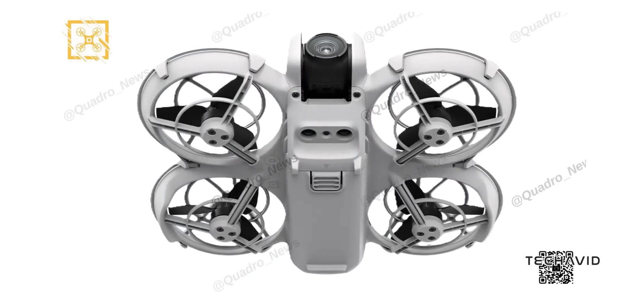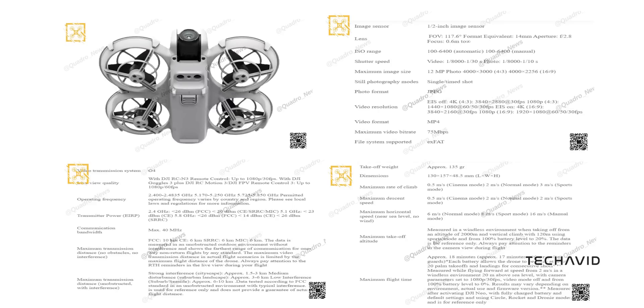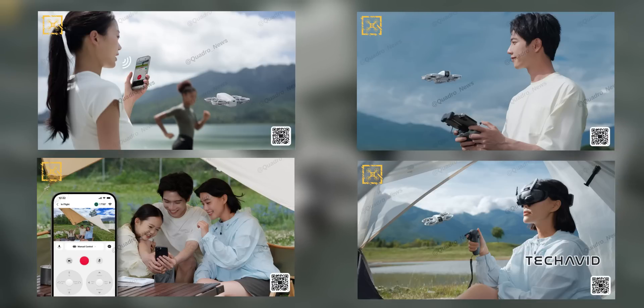Last week we got a glimpse of all the specs, which I'll be covering again at the end of this video, so stick around. And just when we thought we'd seen it all, Igor Bogdanov, who's known for his leaks, shared four promo images that highlight the various ways you can control this drone.